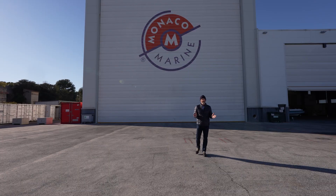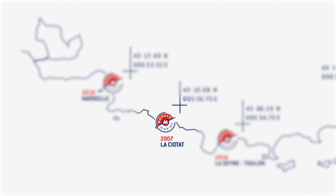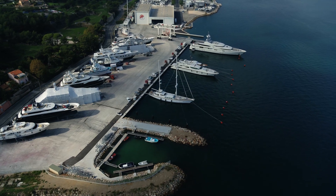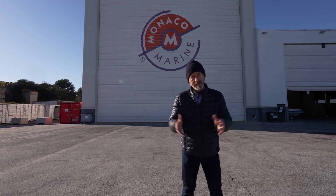Of Monaco Marine's multiple sites, the ones that interest us most at Superyacht Times are the ones in La Ciotat, not far from Marseille, and La Seyne-sur-Mer, close to Toulon, where we happen to be right now. That's because they're the ones specializing in superyachts, with the infrastructure to deal with superyachts over 50 meters in length.